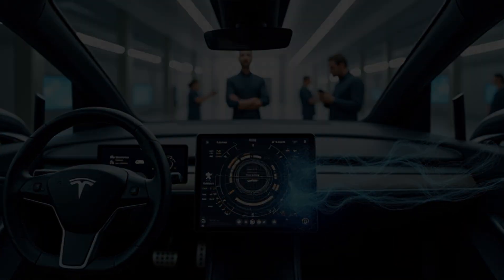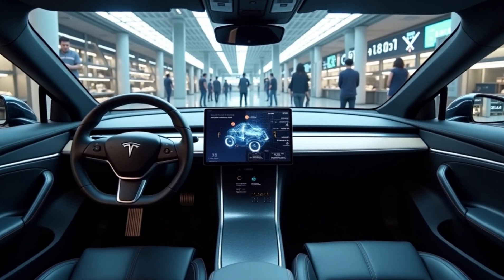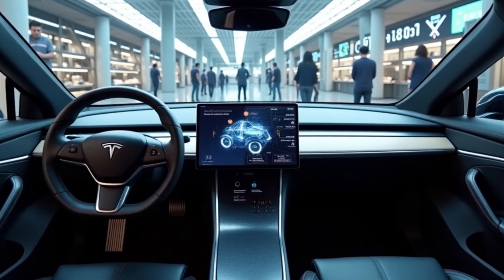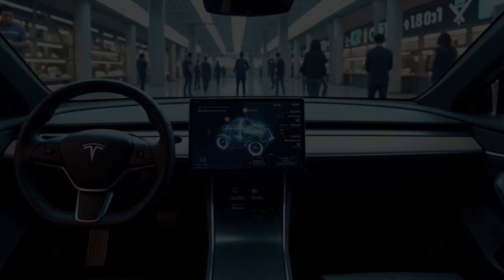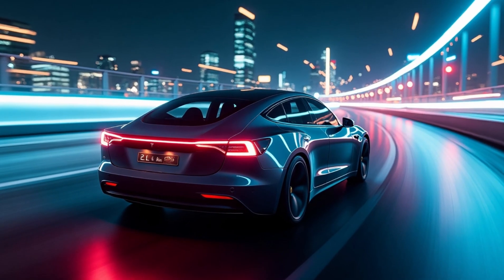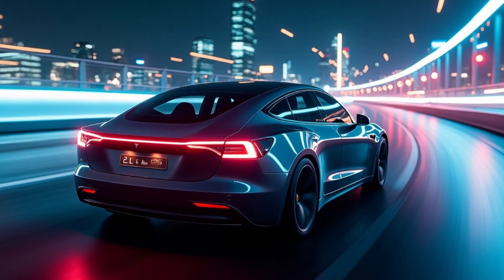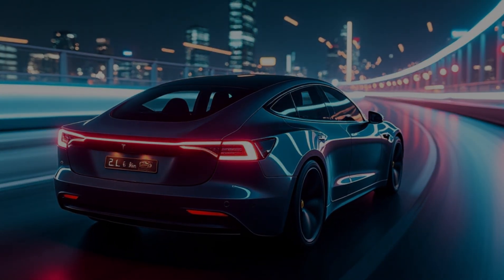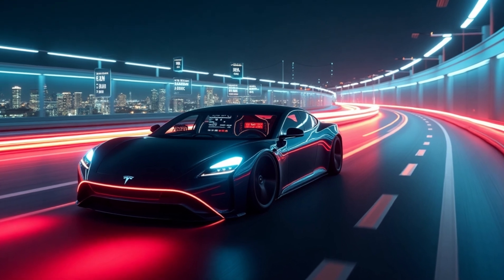The Model C offers a level of reliability that gasoline cars and even many other EVs simply can't match. This extreme reduction in complexity leads to major benefits. Maintenance costs drop by 90%, with an annual service cost of less than $100, compared to the $1,000 or more that gasoline vehicle owners often spend. Tesla has already proven the durability of its drivetrains, with Model 3 motors lasting up to 1 million miles — the Model C is built to go even further. With its simplified design and lightweight aluminum-ion battery, the entire car weighs just 1,200 kg, improving energy efficiency and handling.